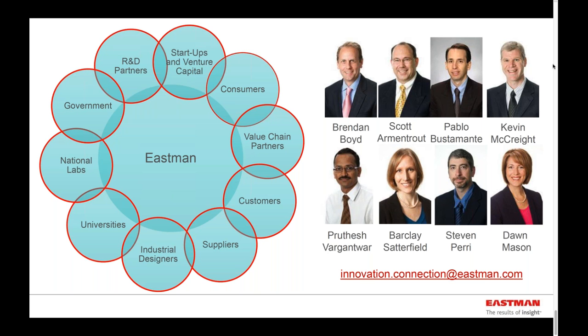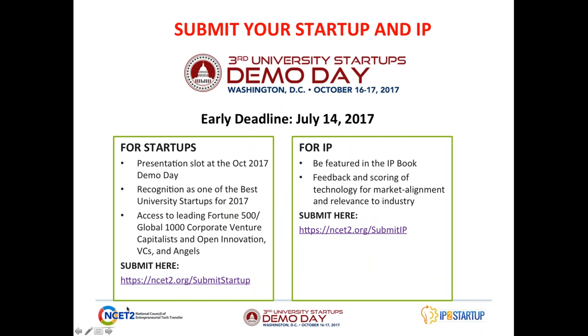Thank you, Brendan. And again, Eastman Chemical is participating in the demo day as part of the selection committee. So another way for your company to get seen and reviewed — especially if you're in the field of chemicals or in the other interest areas that Brendan highlighted today — make sure you submit to the demo day. There is an early deadline tomorrow, July 14th. So if you do have a company or IP that fits, please go onto our website and submit before tomorrow's deadline.